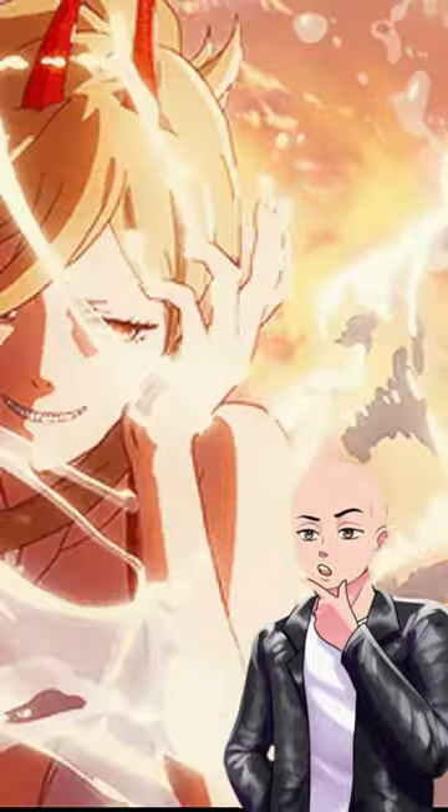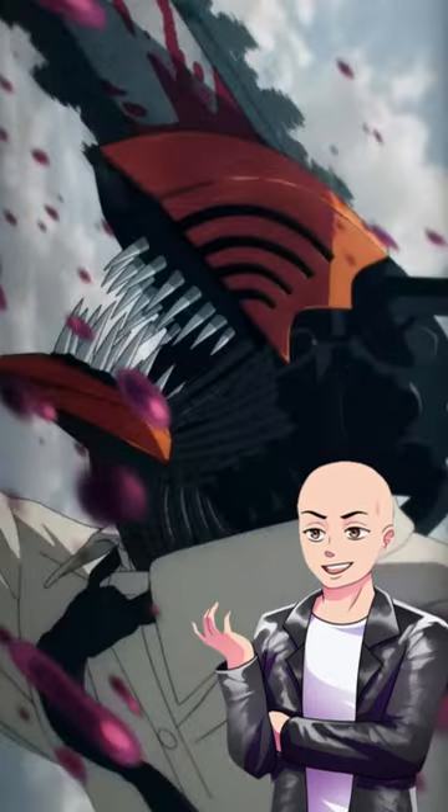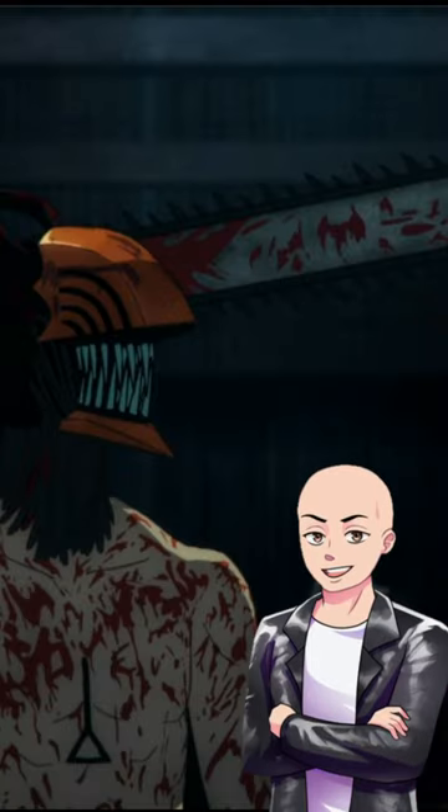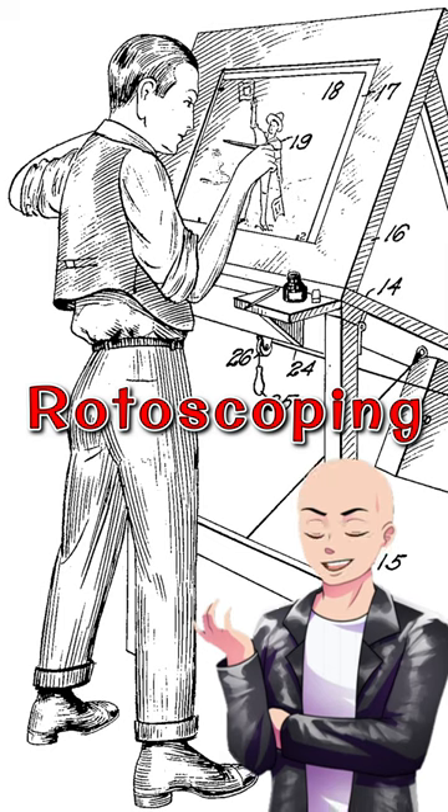People are hating on the Chainsaw Man anime CGI, as if that is the only thing they are using. Sure, it uses CGI, but it also uses an old animation technique called Rotoscope.